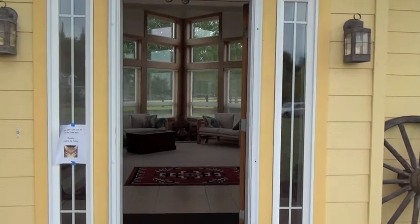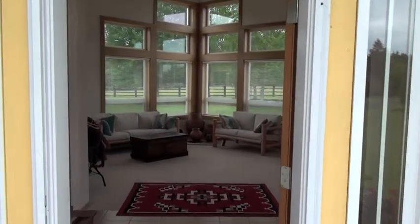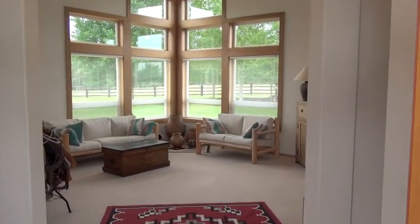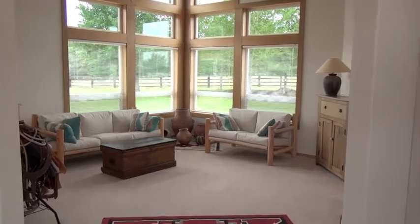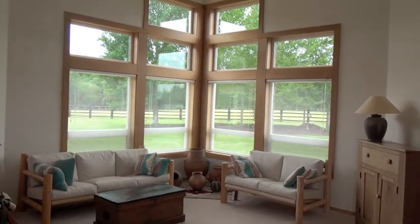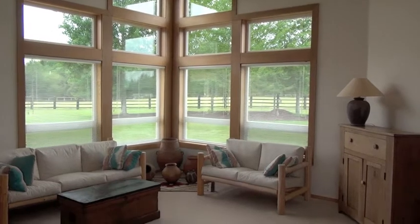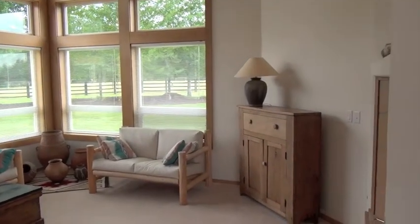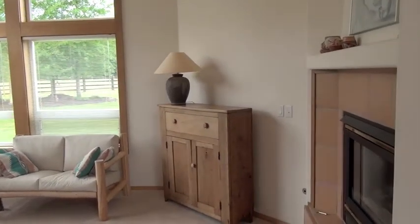This is looking through the entryway — ceramic tile floor — and then we're heading into the living room. Wood wrap windows that offer a lovely view of the backyard and the fenced pasture land.